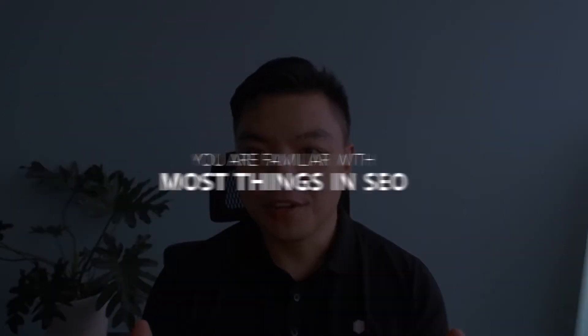Based on your answer, it is obvious that you are familiar with most things SEO. You have an in-depth knowledge of how SEO works, what workflows to follow, all the important dos and don'ts, and most importantly, you have experience in dealing with the uncertainty of the SEO world.